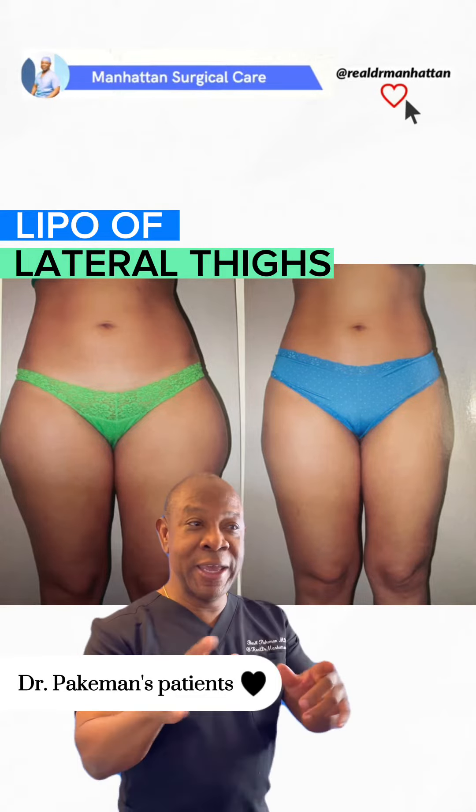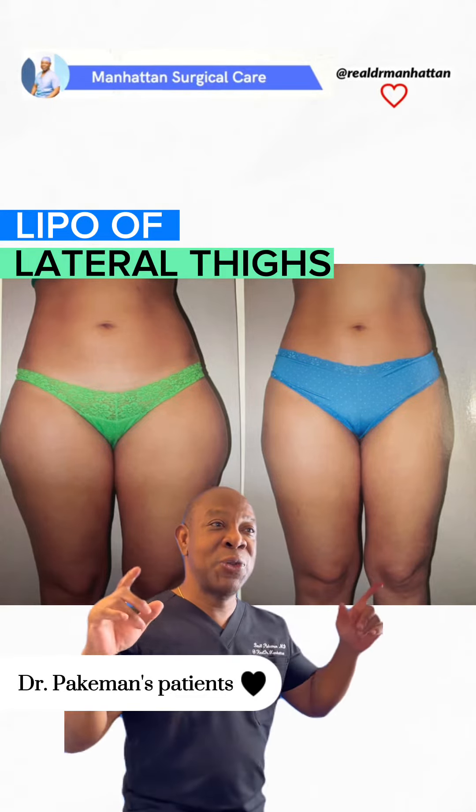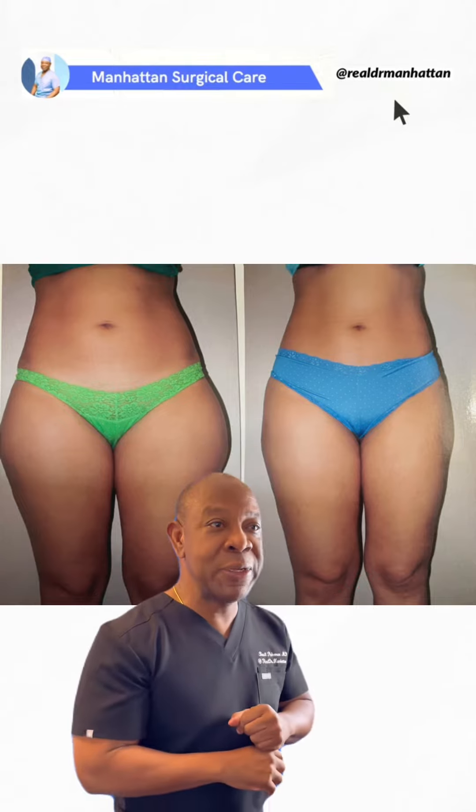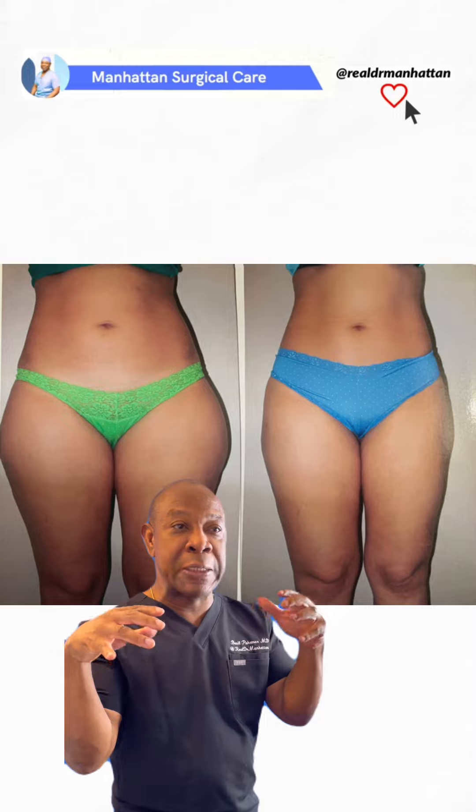Dr. Basil Paikman, aka Real Dr. Manhattan, and we are talking about liposuction of the thighs — sculpting those thighs, making them nice, round, and shapely.